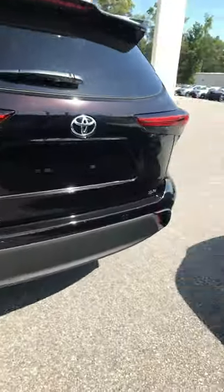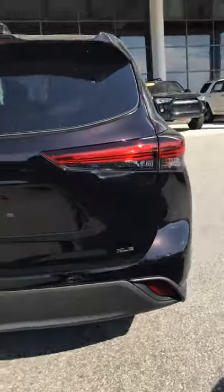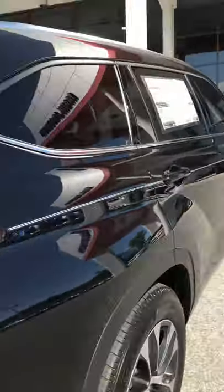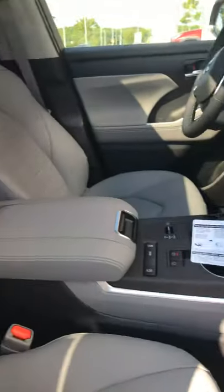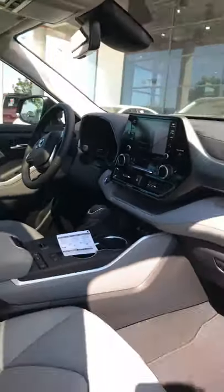It comes standard with the power liftgate, leather interior, heated seats, and Apple CarPlay — that's a big thing now, Apple CarPlay standard. Blind spot monitors are also standard. You have quite a few amenities and different options that do come standard.